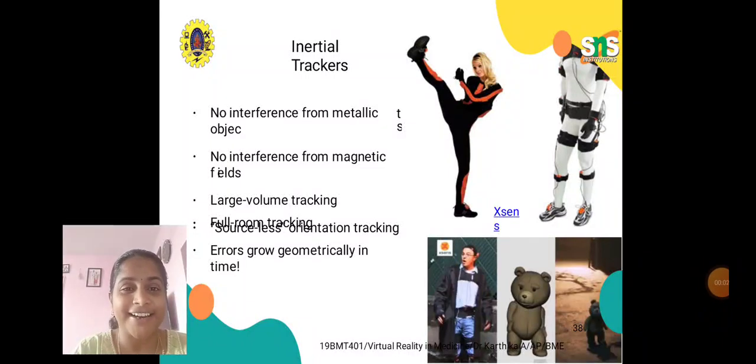Hello all, I am Dr. Karthika from the Department of Biomedical Engineering, SNS College of Technology, Coimbatore. In this October month lecture series, we are discussing about input devices in virtual reality. We have discussed about trackers, navigation, and interfaces in virtual reality. In the previous video, we discussed about mechanical trackers and ultrasonic trackers, and now we are going to discuss about inertial trackers.